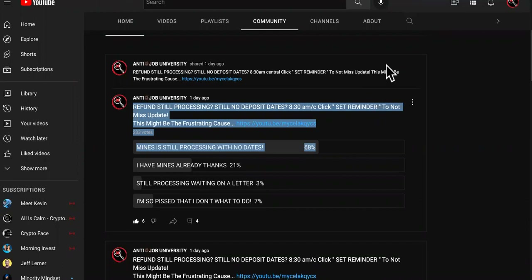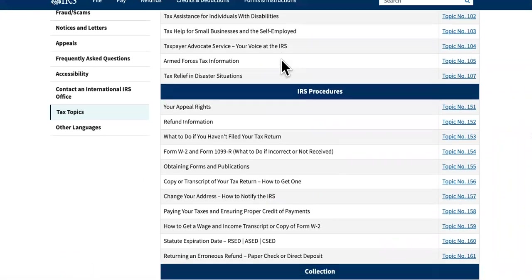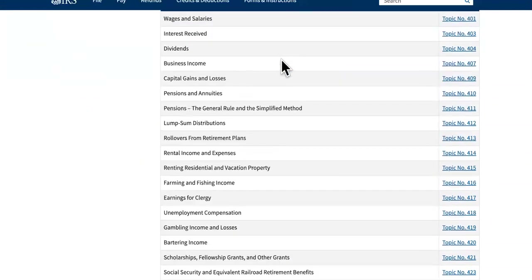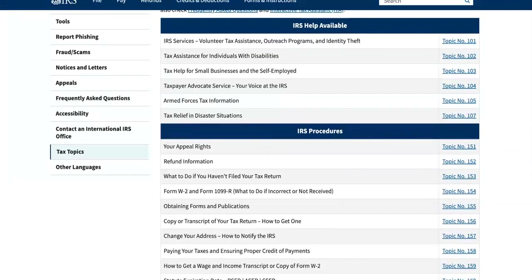We're going to have some updates later today going over tax topics, so you definitely want to subscribe and hit the notification bell — because some of these tax topics are the reason why you don't have your money yet and you're not seeing anything. So hit the sub.